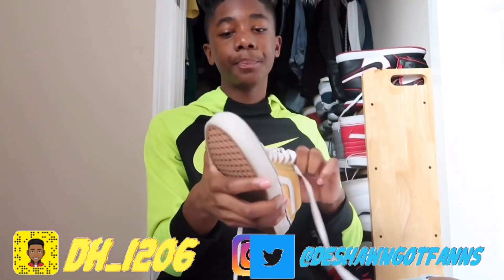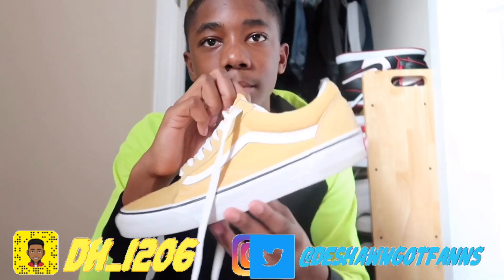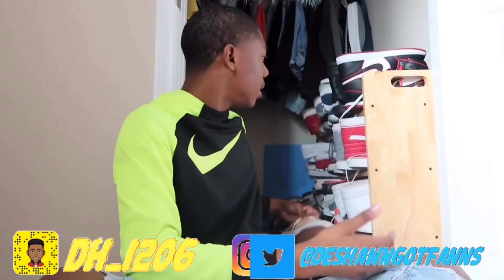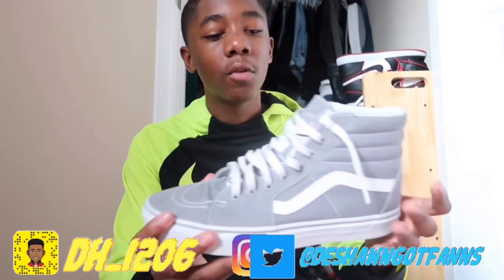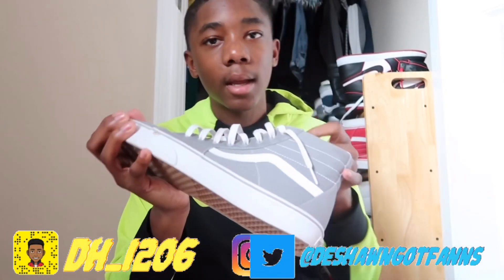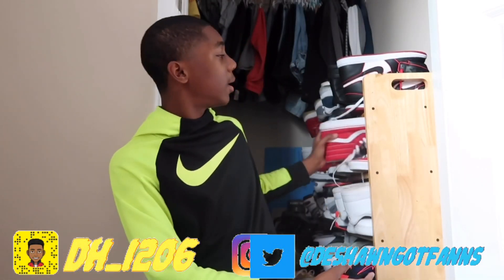My next pair of shoes are these yellow Vans that I bought myself. I haven't worn these this year. My next pair after that are these all-gray Vans — these are my first pair of high-top Vans. I've grown to like them over the years but I just didn't like them at first. They're just regular, not much to say.